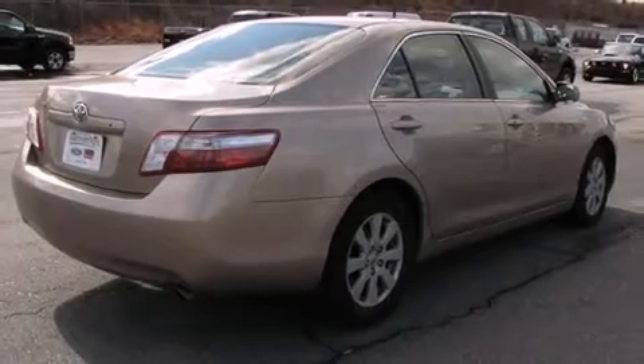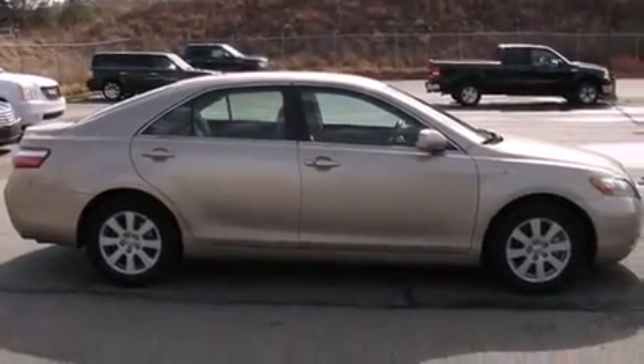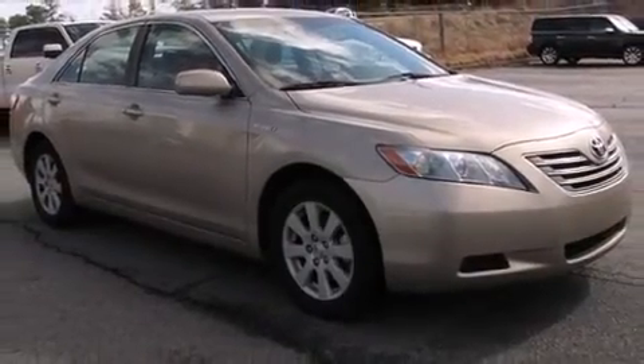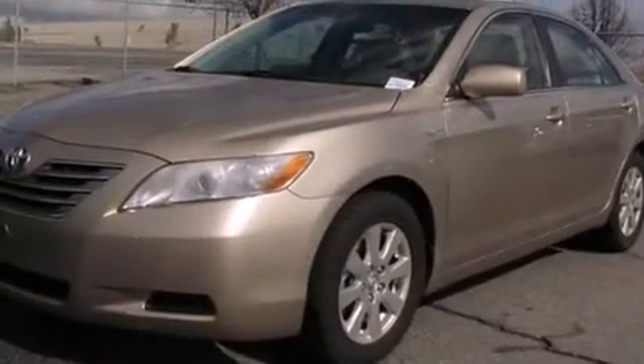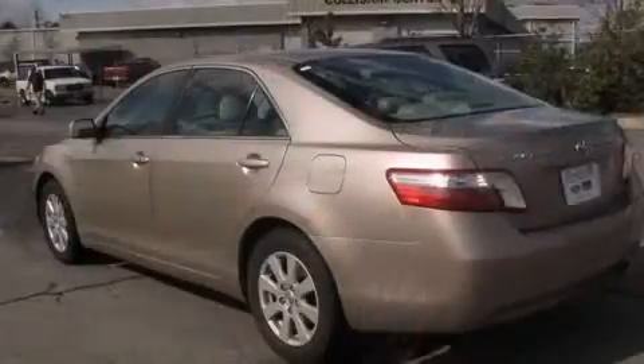Toyota paid particular attention to efficiency and practicality with the following features: one-touch window functionality, variably intermittent wipers, a built-in garage door transmitter, an automatic dimming rear-view mirror, an outside temperature display, and power windows.